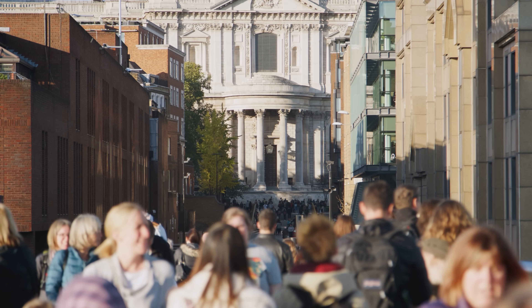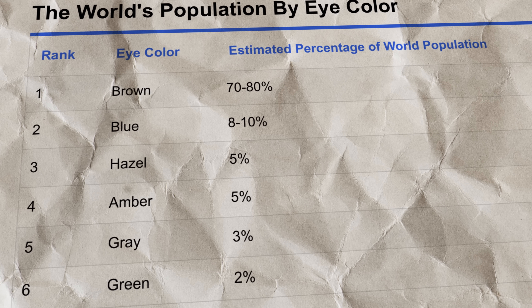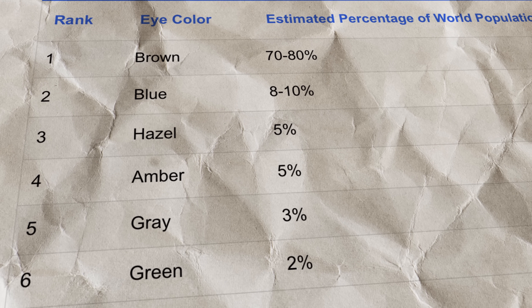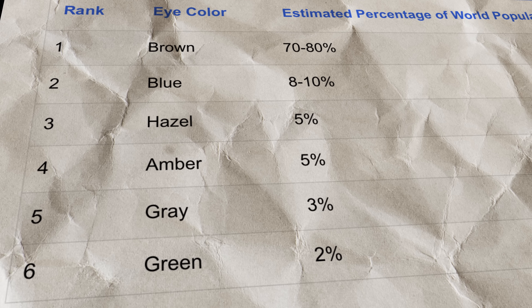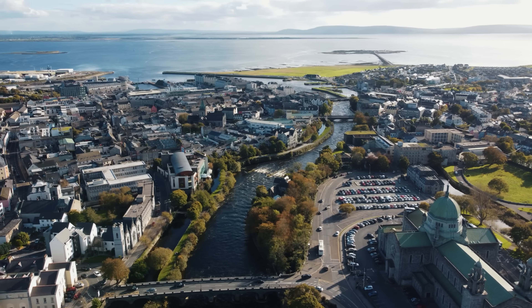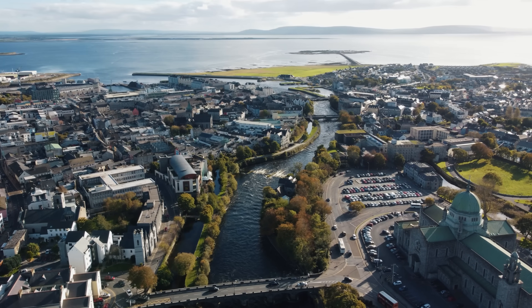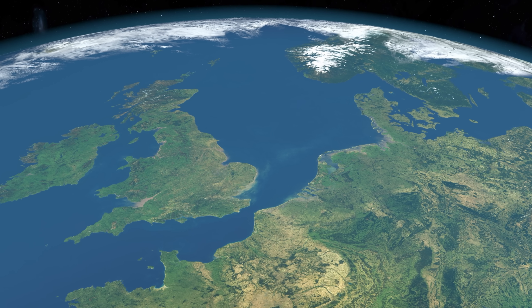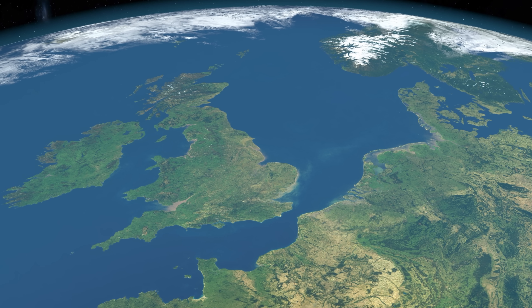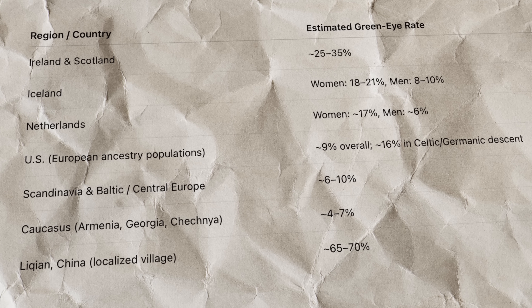Green eyes are among the rarest globally, seen in only about 2% of people. Most individuals with green eyes are of European ancestry. The highest frequencies are found in Northern and Western Europe, especially in Ireland and Scotland. In these regions, when green and blue eyes are combined as light eyes, the rate can exceed 85%. Pure green eyes alone make up around 25% of the population in some Celtic areas.